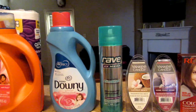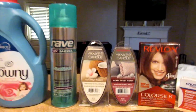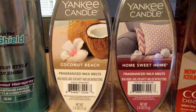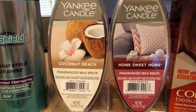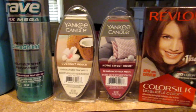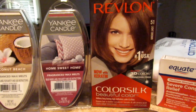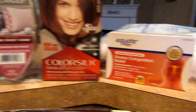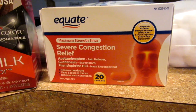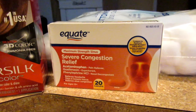I got some hairspray because I've been out of hairspray forever and I'm hoping it helps with the humidity in my hair. I also picked up these two Yankee Candle wax melts — one in Coconut Beach and the other in Home Sweet Home. Home Sweet Home is one of my favorites but I love Coconut Beach as well. And this is the hair color that I use — I do my own.